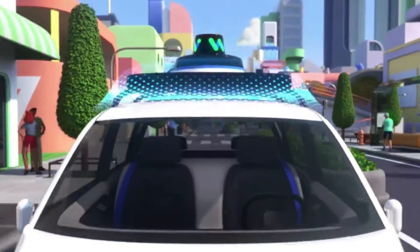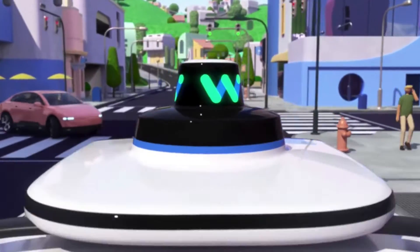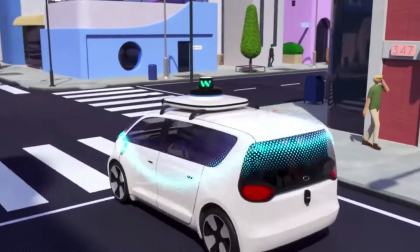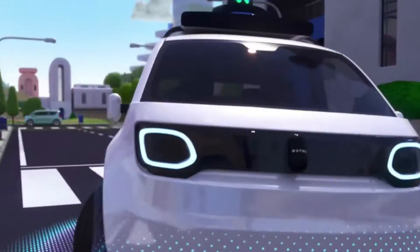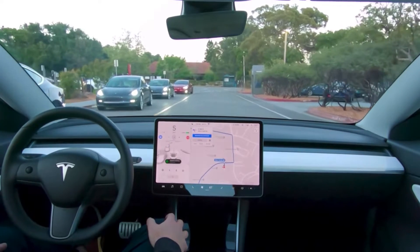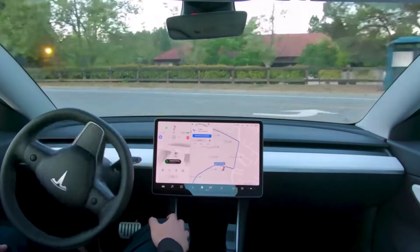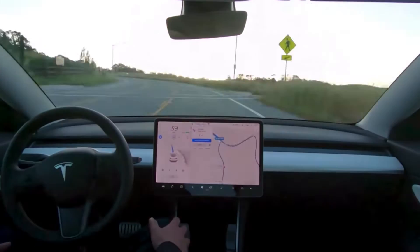Hey guys, welcome to my channel again. Autonomous driving cars have emerged as a hot business war in the automotive industry in the last several years. Companies from GM, Uber to Alphabet's Waymo are working on the technology. However, Tesla appears to have a sizable early lead in the space, both in terms of autonomous miles driven as well as monetization of its self-driving technology.